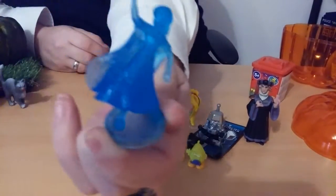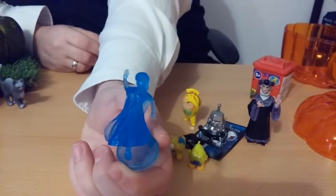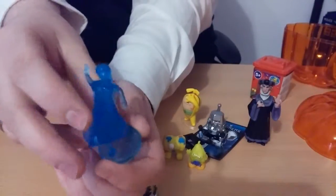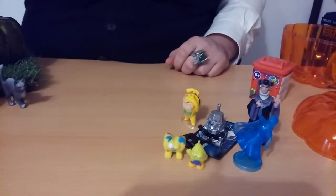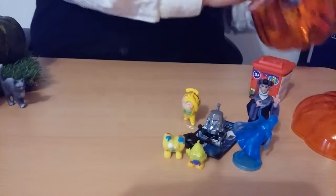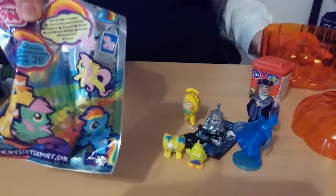Wow, she's awesome guys! She's really, really, really awesome — I totally love her. I think she's the best from the whole series. Even though I don't like Frozen that much, she's the best. And the last blind bag in our pumpkin is the My Little Pony one.